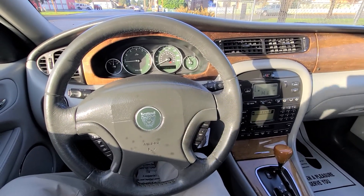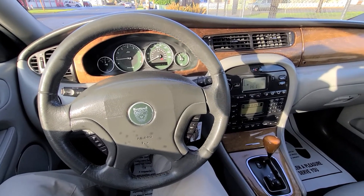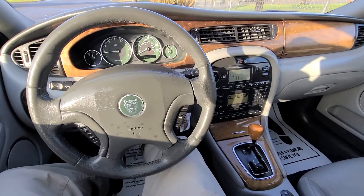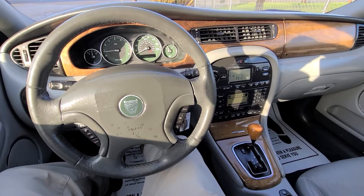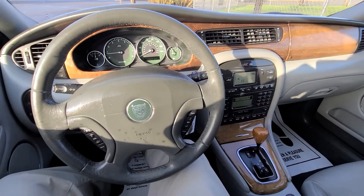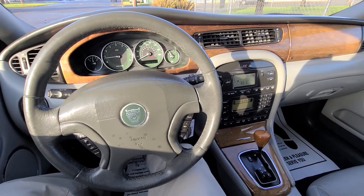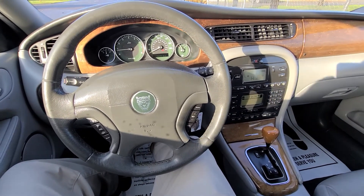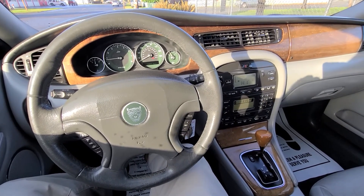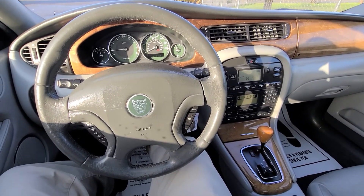This is a no-reserve 2002 Jaguar X-Type going through our auction January 24th at 1 p.m., where you can bid online or in person. You can come out and preview this vehicle anytime before auction. We have hours open Tuesday through Saturday, 9 a.m. to 5 p.m. No reserve 2002 Jaguar X-Type in very, very great condition. Rob with CTM Unlimited Auctions — if you have any questions, give us a call at 360-273-5808. Thank you very much for watching.